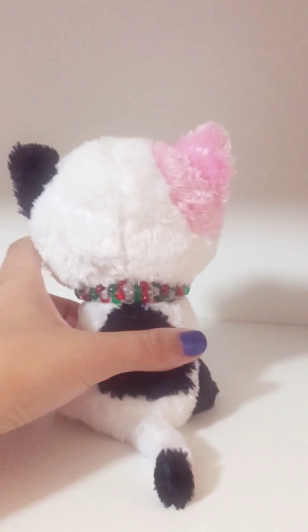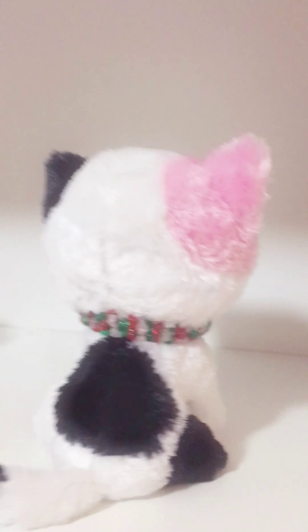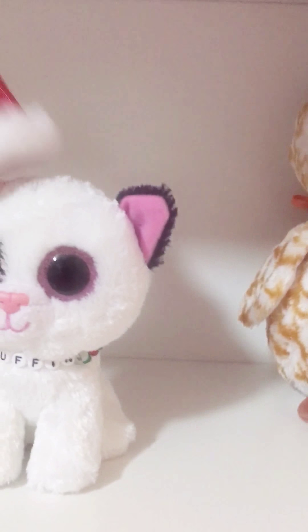She reminds me of one of my old pets, Gabby. If you watch my old videos about my pets. So this is Muffin.